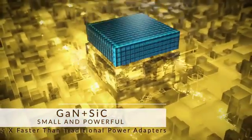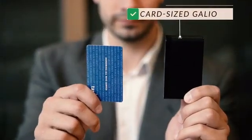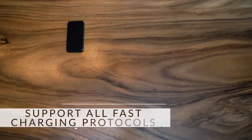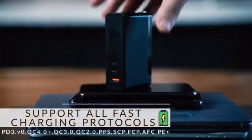Gallium nitride and silicon carbide technology allows for a smaller yet more powerful charger. Before, you needed three different chargers. Now, you just need one. It doesn't matter if you're an Apple, Android, Mac, or PC user — Galio works for all.